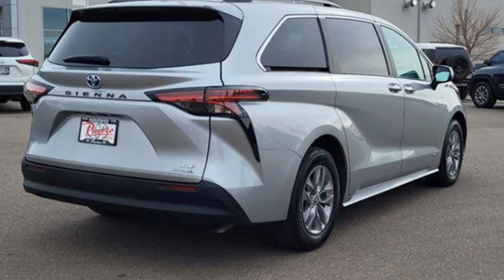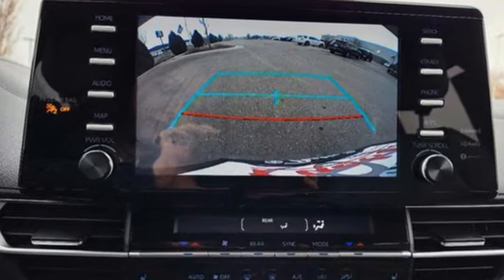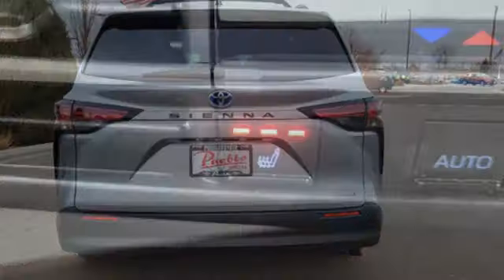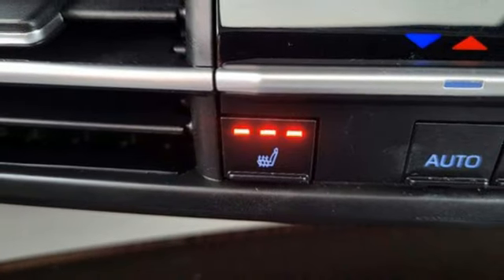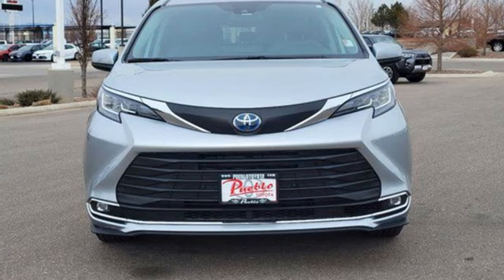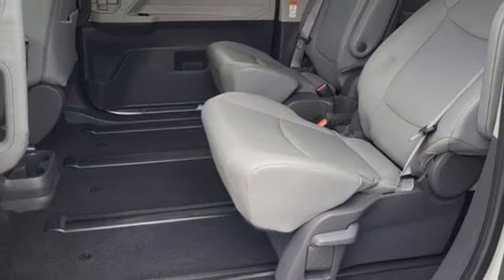Auto dimming rear view mirror, wi-fi hot spot, multi-zone climate control, streaming audio, continuously variable automatic transmission, front heated bucket seats, doors and push button start proximity key, external memory control, hands-free lift gate, gas pressurized shocks, and inline four-cylinder engine.